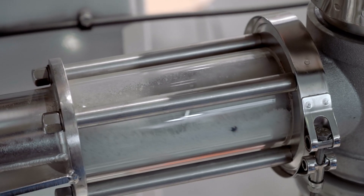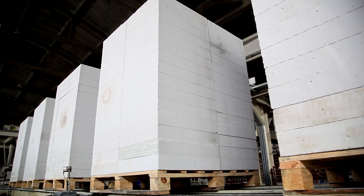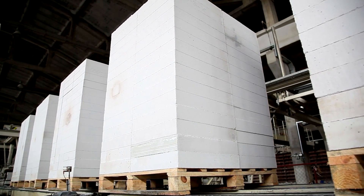Once the beads are expanded, they're placed into molds. Steam is applied again, causing the beads to expand further and fuse together, creating a solid block of foam. This step is critical because it shapes the material into forms like coffee cups, insulation panels, or packing peanuts.